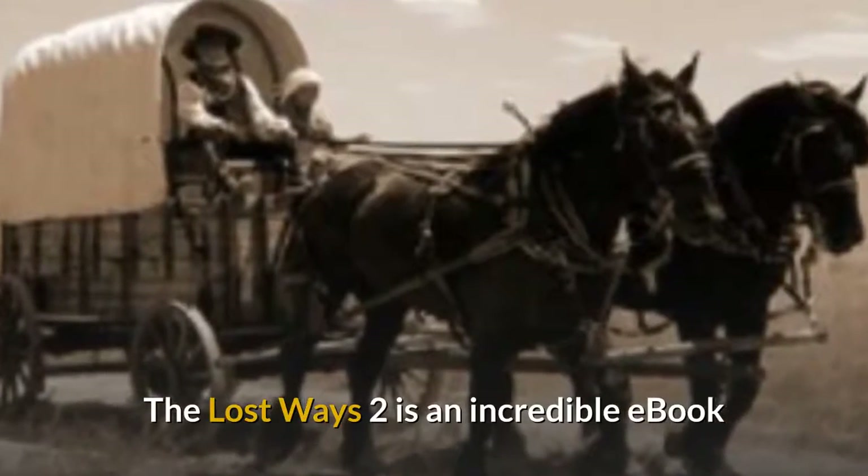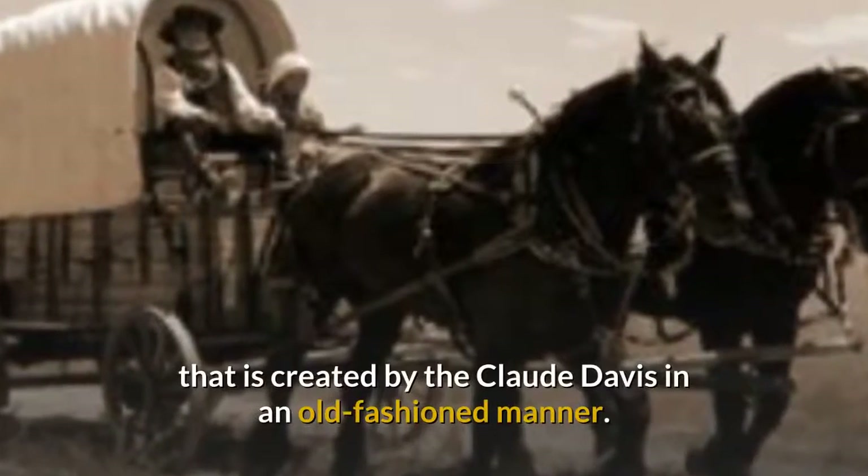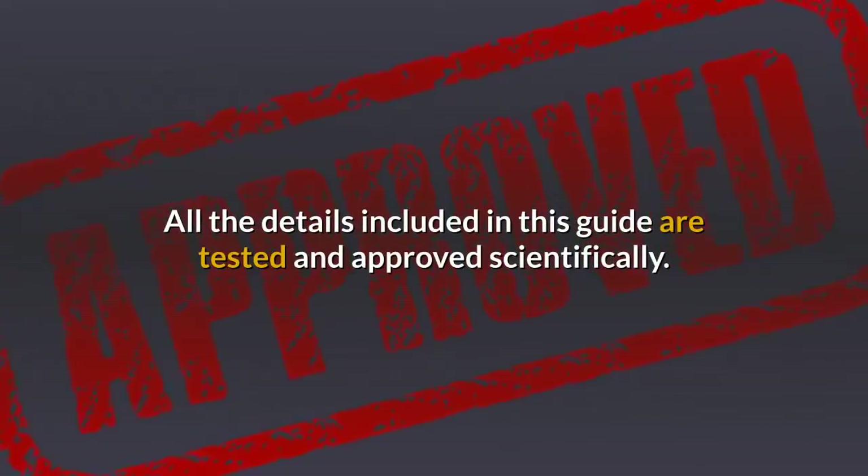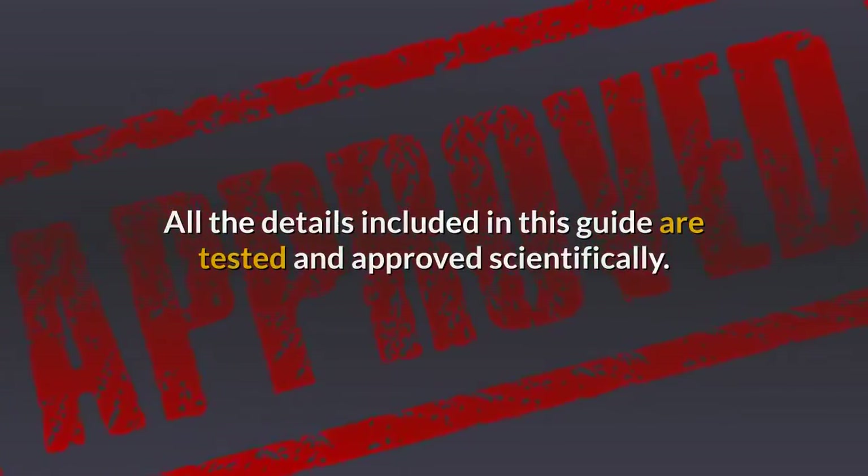The Lost Ways 2 is an incredible ebook created by Claude Davis in an old-fashioned manner. All the details included in this guide are tested and approved scientifically.